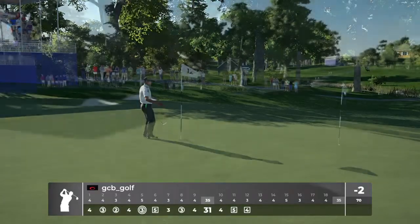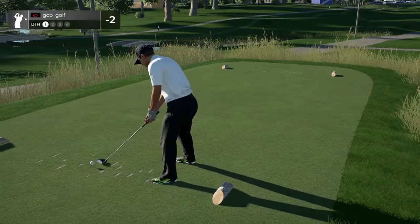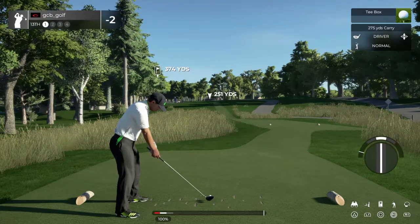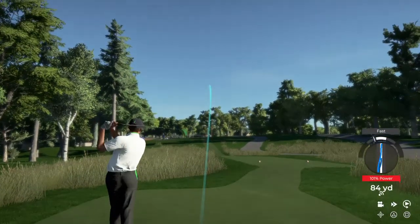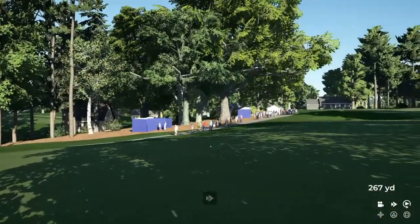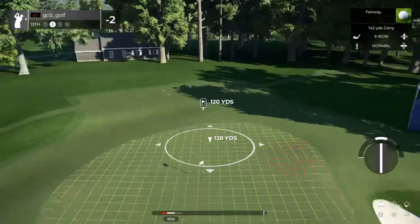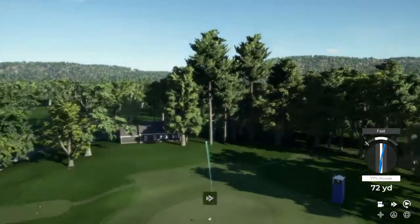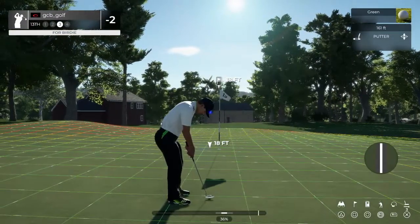Let's kick this bad luck to the curb, starting with the next tee shot. Let's see what happens here on the 13th hole. This drive's looking okay. We've got about 120 yards to get to that pin. That'll do — sinking this will take you to three under.